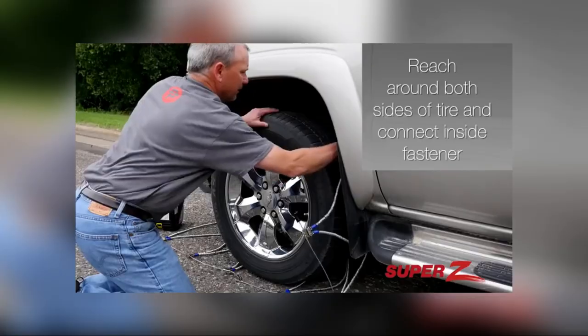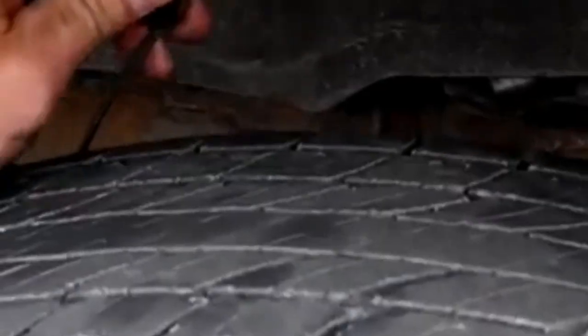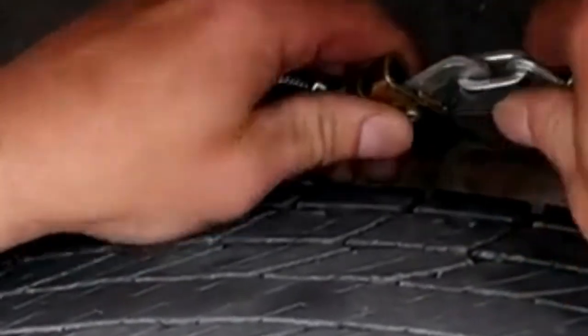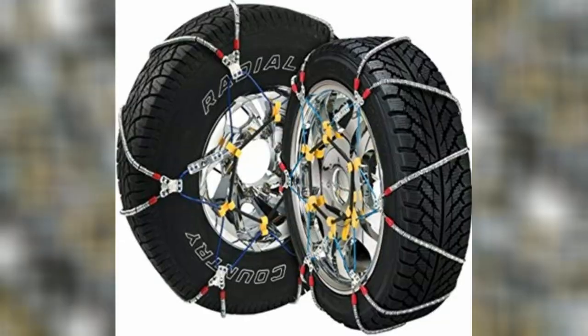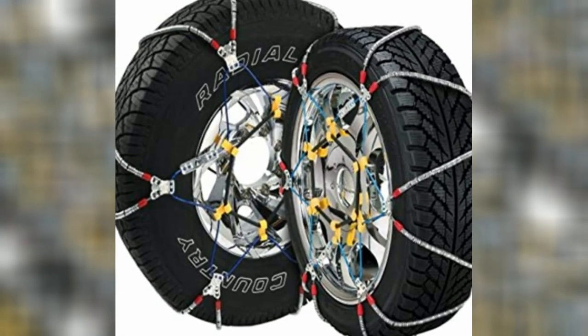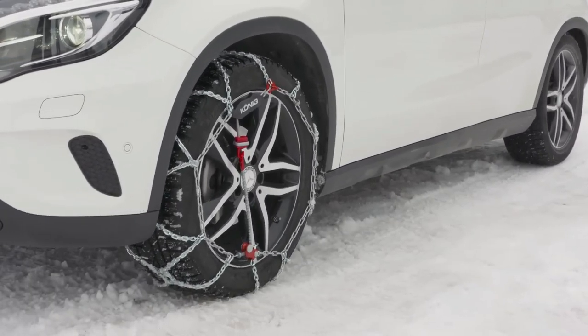In addition, the rubber adjuster ensures the chain fits perfectly and doesn't fall off while driving. The SZ143 has a relatively convenient installation design. If you're looking for a cable chain system that provides ample traction, is relatively easy to install, and works with most vehicle types, then the SZ143 is a perfect match.